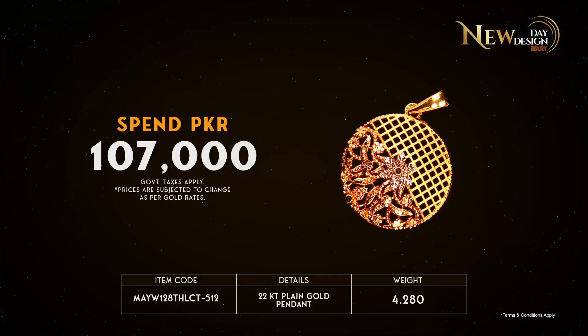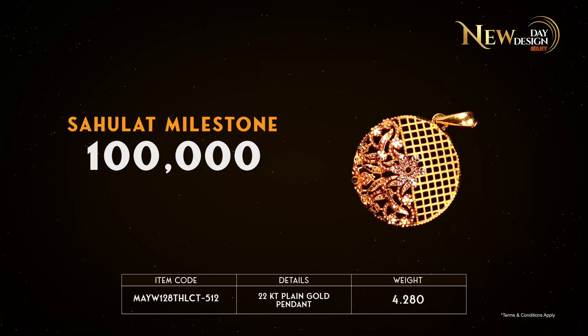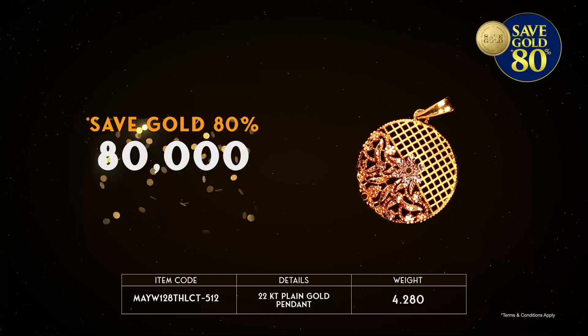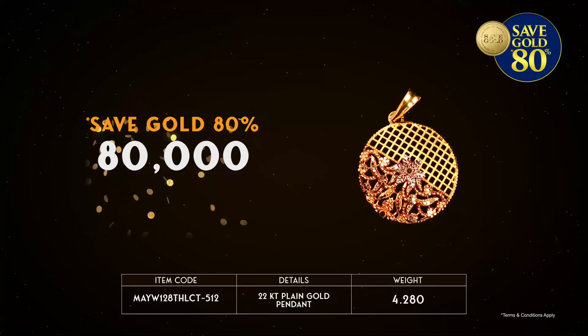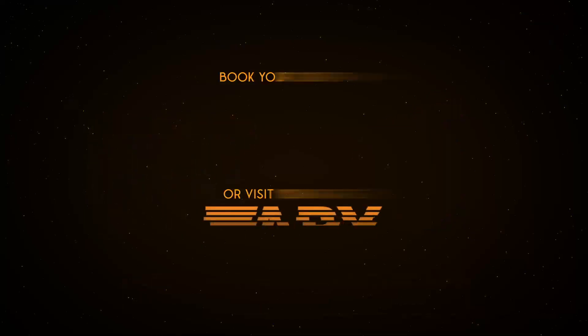Spend Rs. 107,000. You will achieve Sahulat Milestone of Rs. 100,000 to save gold 80%, worth Rs. 80,000, and get instant gold worth Rs. 4,000. Buy now.